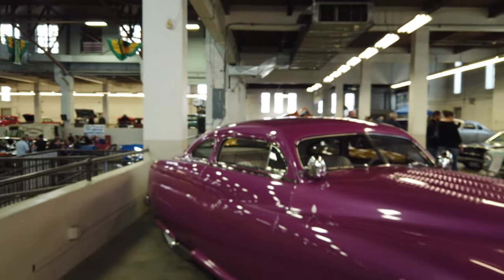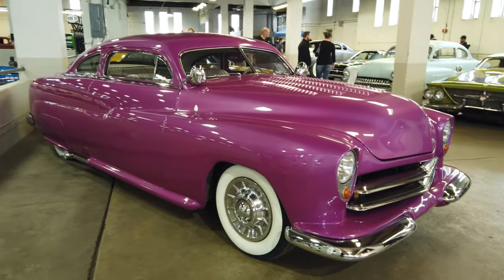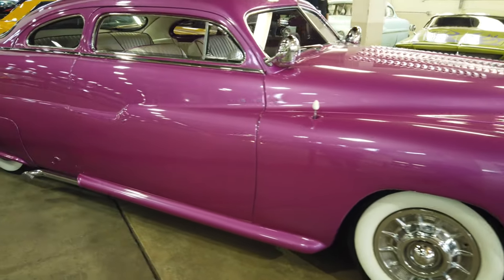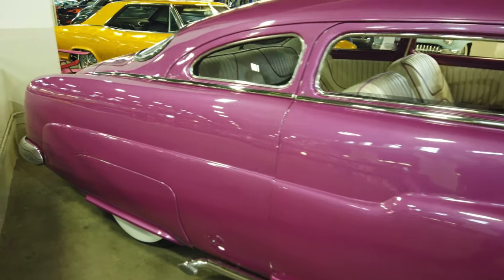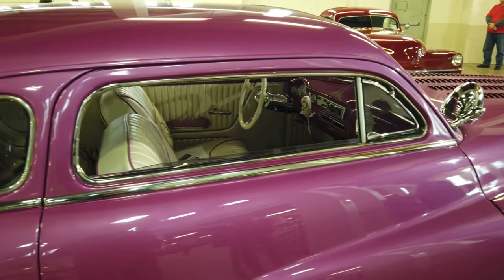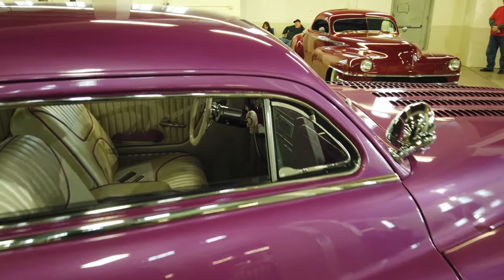So this car is really cool — we were talking to the owner. It's been built like six or seven different times. It's got an LS in it now, and he says it's had like five or six different transmissions. It's this Merc right behind me. It's got an LS with a cam and everything — says it's got a nice little lope to it. He drives it quite a bit, he's had this car forever.